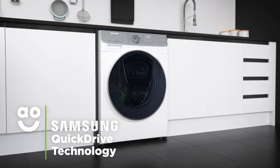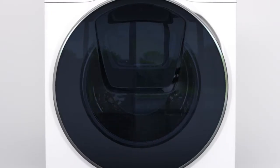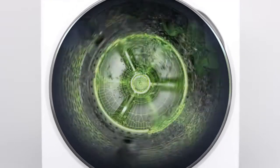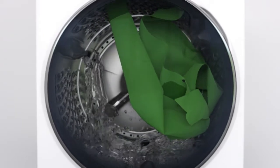Samsung's amazing Quick Drive technology reduces washing time by up to 50% without compromising on quality. Unlike standard washing machines, the Quick Drive has a special plate at the back which moves in the opposite direction to the drum. This pushes clothes back and forth as your clothes tumble, creating a truly intensive clean.